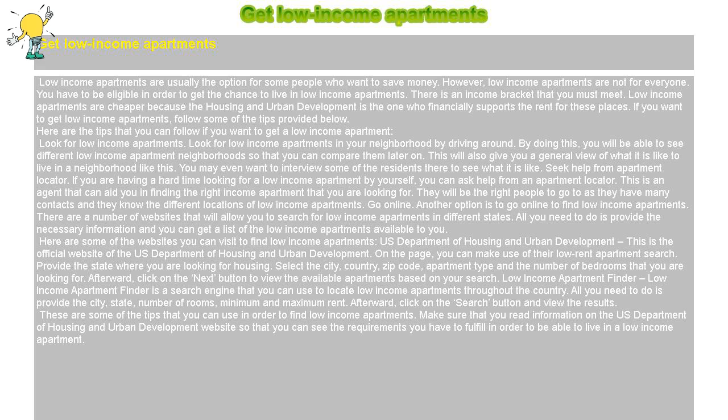These are some of the tips that you can use in order to find low-income apartments. Make sure that you read the information on the U.S. Department of Housing and Urban Development website so that you can see the requirements you have to fulfill in order to be able to live in a low-income apartment.